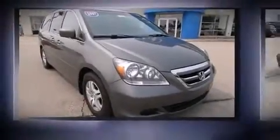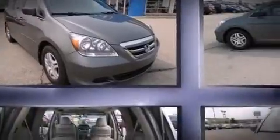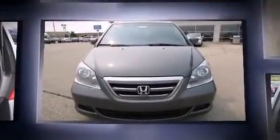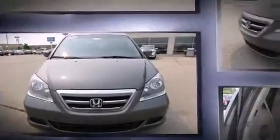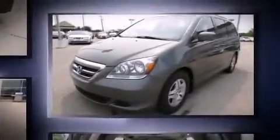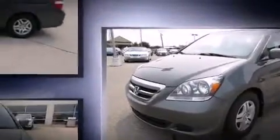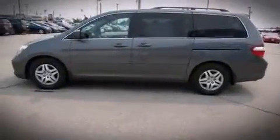The 2007 Honda Odyssey — this eight-passenger van still has less than 90,000 miles. It features an automatic transmission, front-wheel drive, and a 3.5-liter six-cylinder engine. It's equipped with tons of terrific amenities but it won't break your budget.